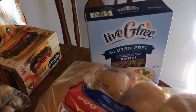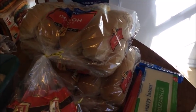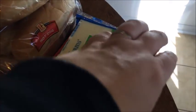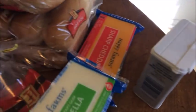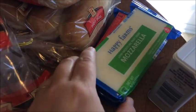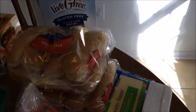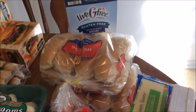At Aldi, I got gluten-free rotini pasta for $1.69, two packs of hot dog buns at 83 cents each, black pepper for $2.59 — I was completely out — and two packs of cheese: mozzarella and sharp cheddar at $1.79 each. That was it at Aldi — $9.71 total.